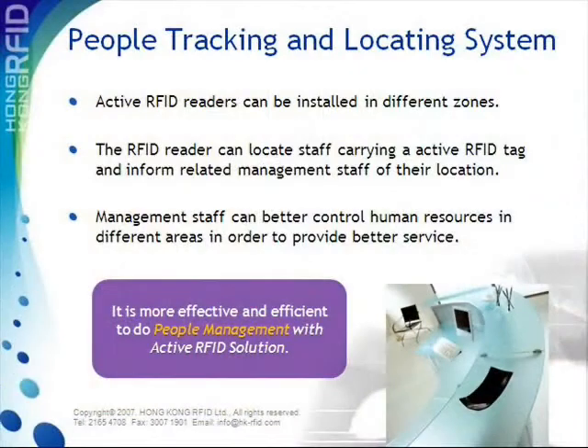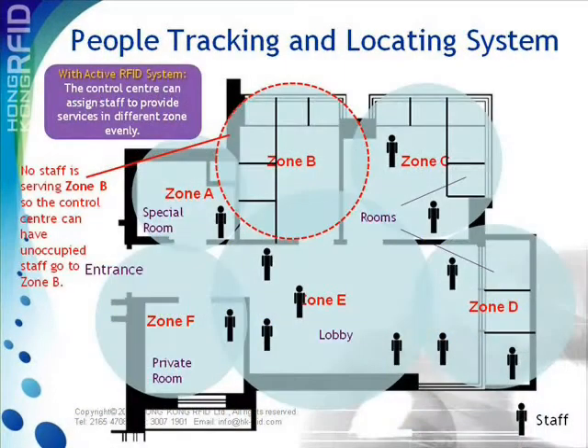This people tracking system is not only suitable for businesses, it is also useful in staff management. Staff carrying a Huzzer tag can be located, and management personnel can arrange the service area accordingly to enhance productivity and efficiency.